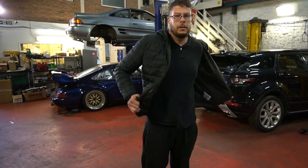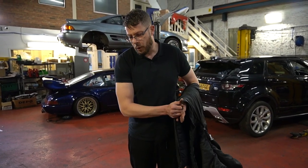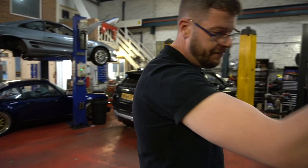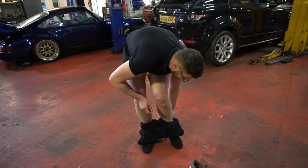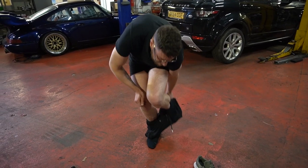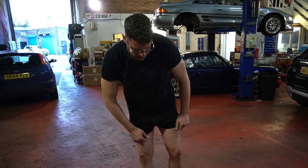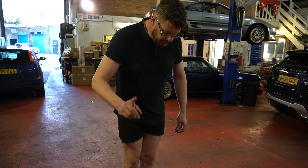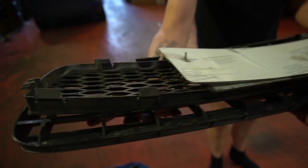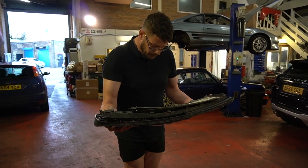So why is Stu getting undressed? Weight reduction - because we found out the scales won't register small items individually, so we're going to weigh him and do it boxing style. He's at 101.8 kilos. Now give me something to hold. With items: 104 kilos. So that's 2 kilos saved there.